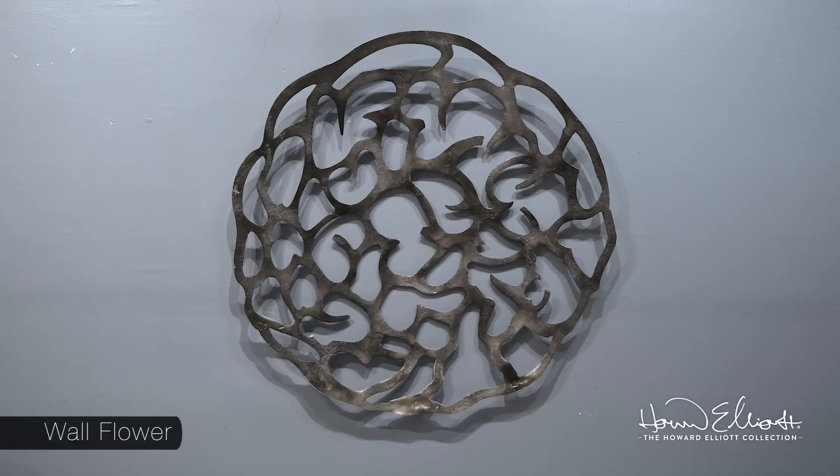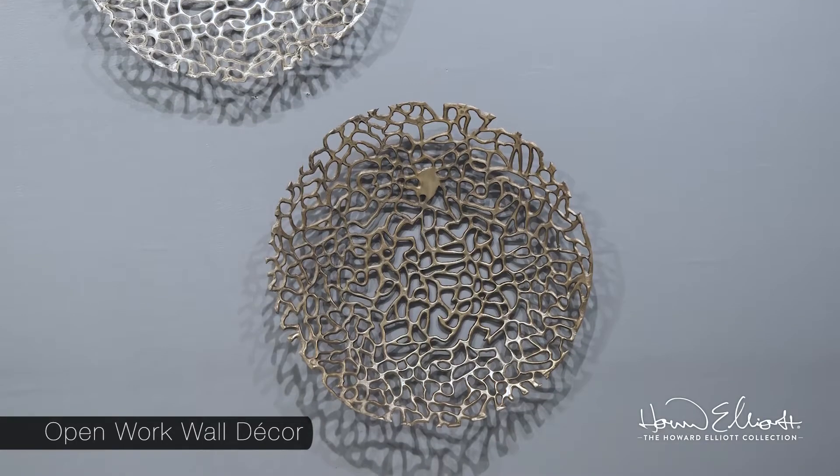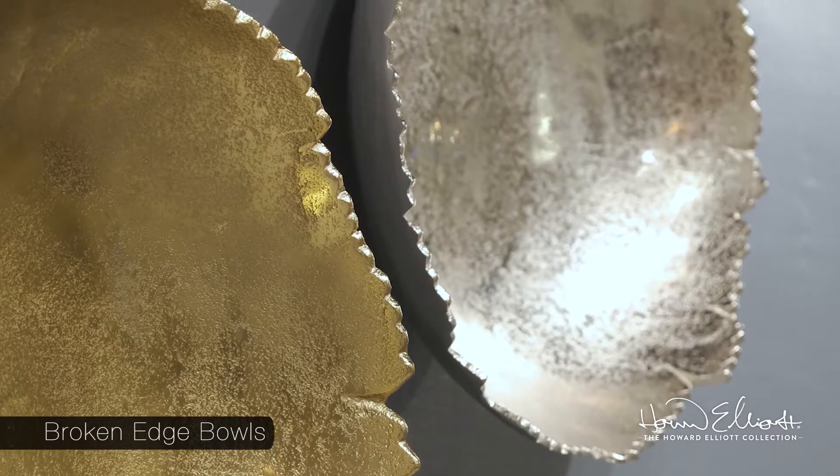Our cast aluminum wall art, such as the Wallflower, the Open Works Bowl, and the Silver Broken-Edge Bowl, all feature three-dimensional design that brings interest to every wall.